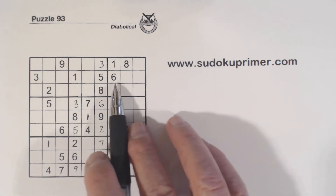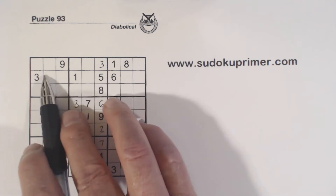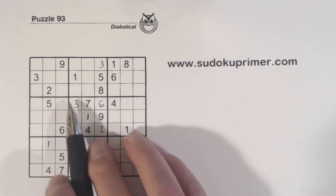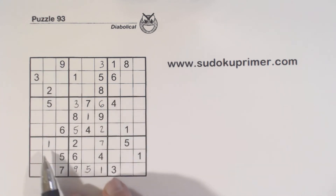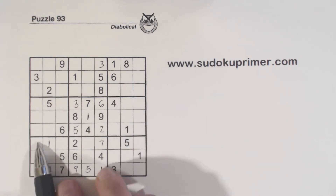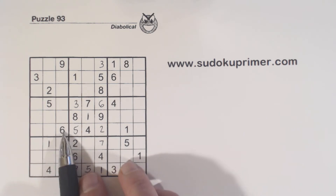Now we've got a 6 here and a 6 here. We know that this is a 6 because we have ghost 6s right here — we have a 6 here and a 6 here, so one of these has to be a 6.